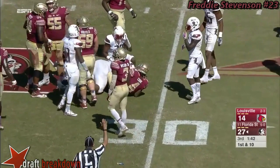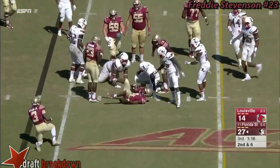Cook ran about 45 yards after contact on that carry. Here he is again, down to the 28-yard line.